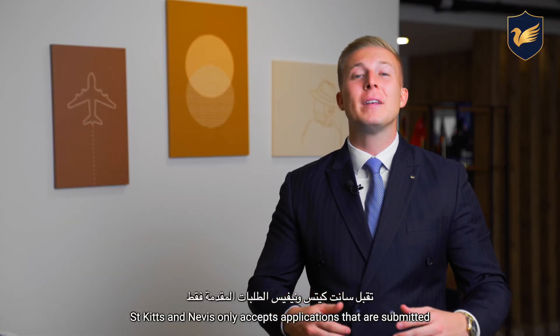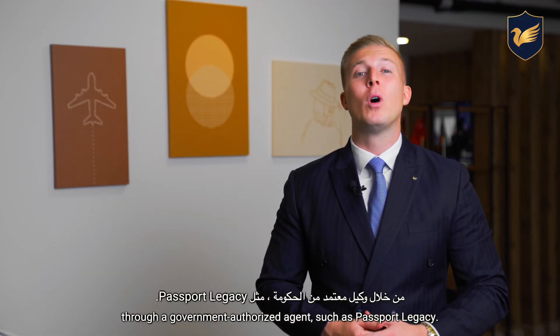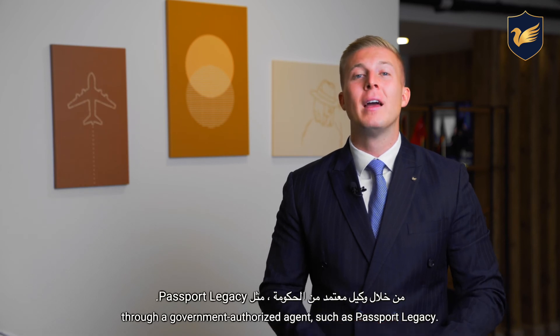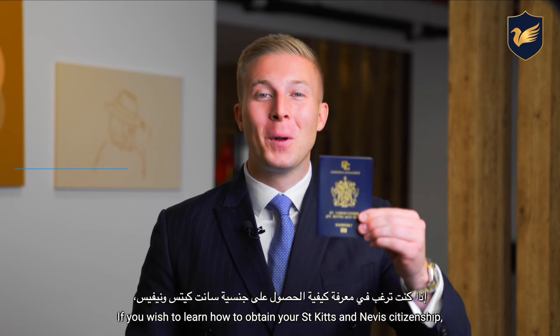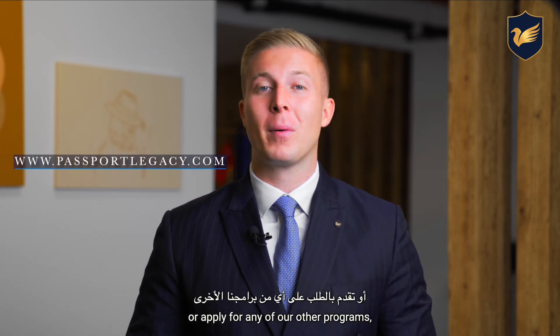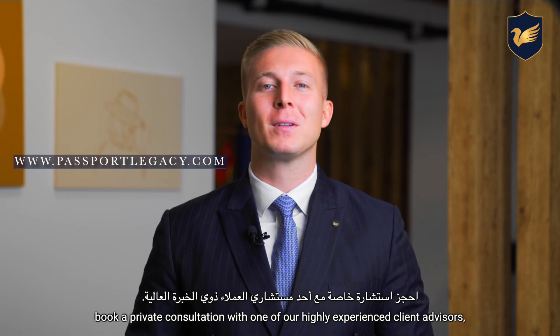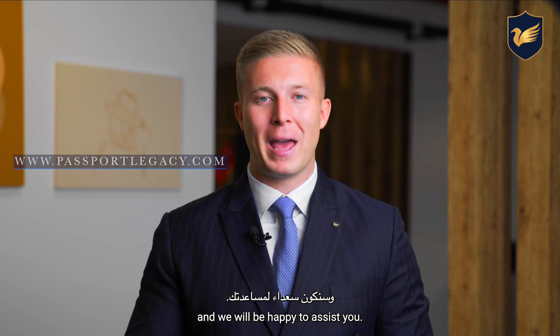St. Kitts and Nevis only accepts applications that are submitted through a government-authorized agent such as Passport Legacy. If you wish to learn how to obtain your St. Kitts and Nevis citizenship or apply for any of our other programs, book a private consultation with one of our highly experienced client advisors and we will be happy to assist you.